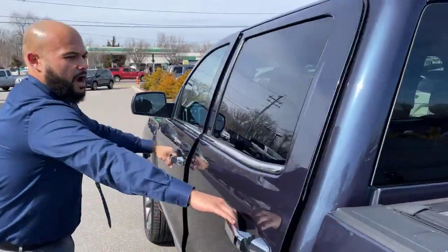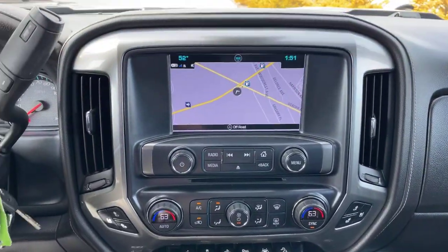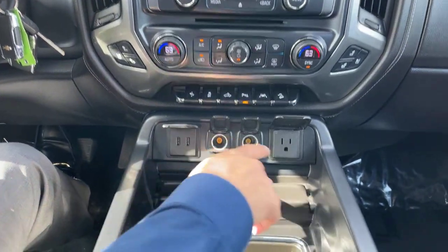This is a big crew-cab Silverado. You're equipped with an 8-inch display, built-in navigation, Bose surround sound, heated and AC seats, all your parking sensors, and your lane mitigation switches right here.